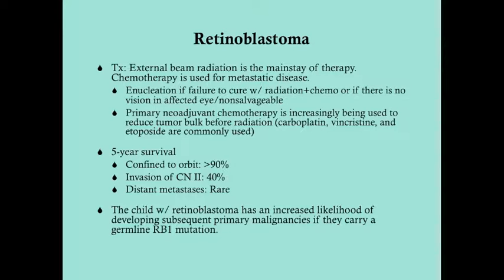To treat retinoblastoma, the mainstay of therapy is external beam radiation. Chemotherapy as a neoadjuvant is being used more and more — the goal is to reduce tumor bulk before radiation so less retinal tissue is damaged, preserving better vision. For the USMLE, the answer for treatment is external beam radiation. If there is metastatic disease, chemotherapy is used. If the eye is non-salvageable or doesn't respond to radiation and/or chemotherapy, the eye is enucleated.